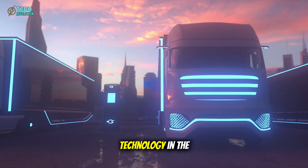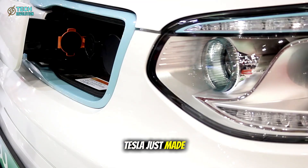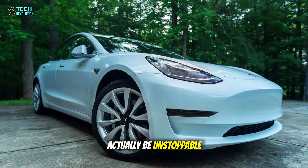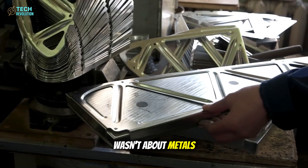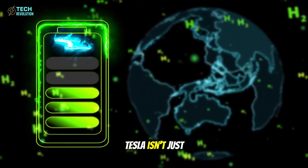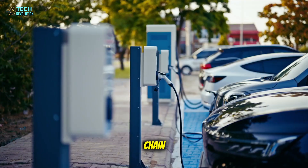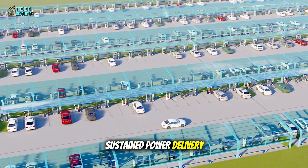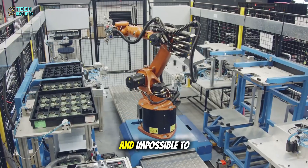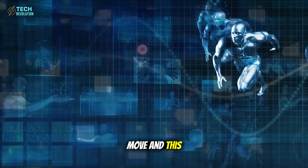One thing is certain: whoever controls battery technology in the next decade controls the future of transportation. Tesla just made their move, and it might actually be unstoppable. Elon Musk reposted that comparison about copper versus aluminum on X — it wasn't about metals, it was a breadcrumb. Tesla isn't just building a better battery. They're executing a complete decoupling from the supply chain that's controlled global EV production for three decades. Sustained power delivery, American sovereignty, and impossible-to-replicate manufacturing — all in one move. And this is just the beginning.